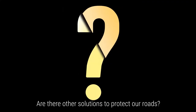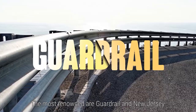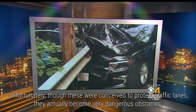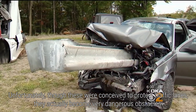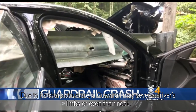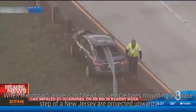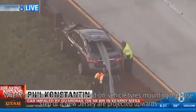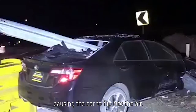Are there other solutions to protect our roads? Certainly — there are safety barriers and restraint systems. The most renowned are Guardrail and New Jersey. Unfortunately, though these were conceived to protect traffic lanes, they actually become very dangerous obstacles. Due to its sharp structure, a guardrail may sever a driver's limbs or even their neck. When the impact angle is not head-on, vehicle tyres mounting the base step of a New Jersey are projected upwards, causing the car to flip into the air.